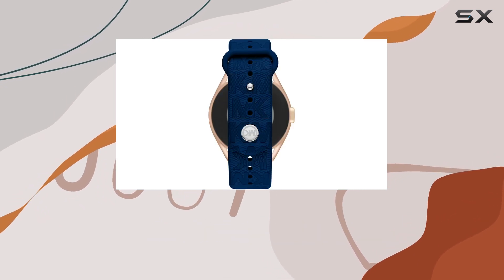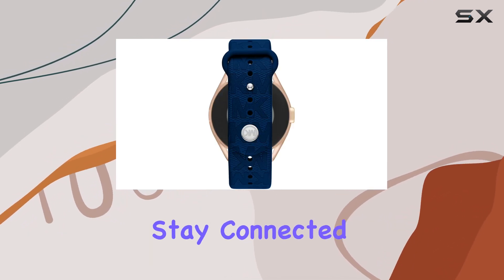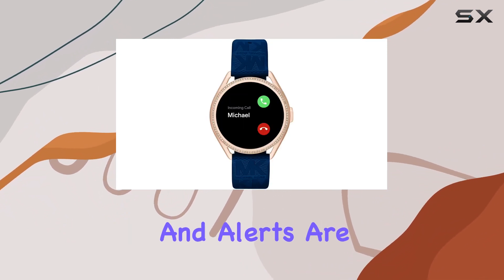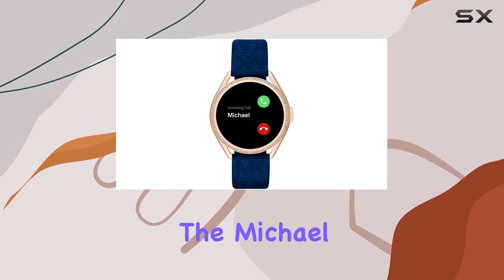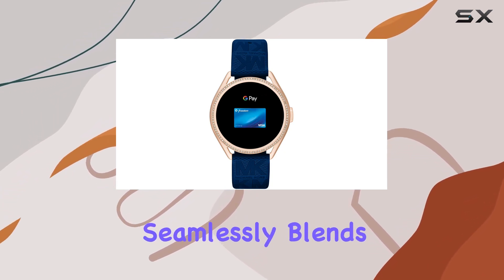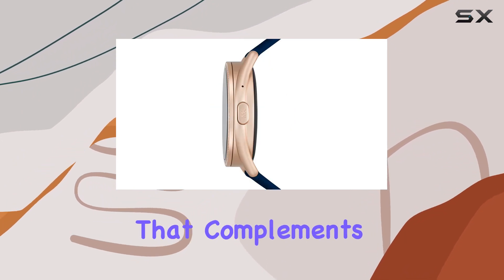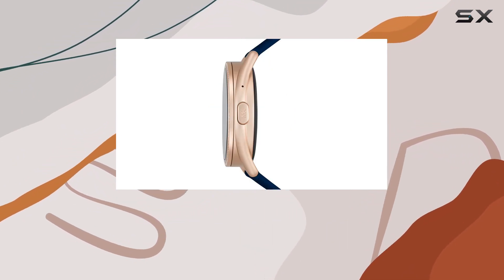And let's not forget about smartphone notifications. Stay connected without having to glance at your phone constantly — messages, calls, and alerts are right there on your wrist. The Michael Kors Gen 5E seamlessly blends fashion and technology, making it an ideal choice for those who want a smartwatch that complements their style while providing a robust set of features.